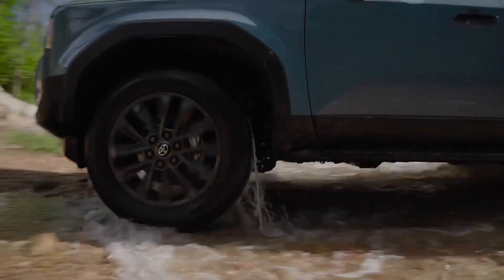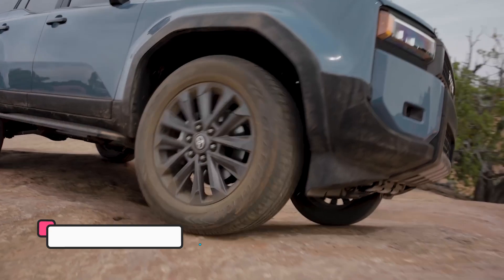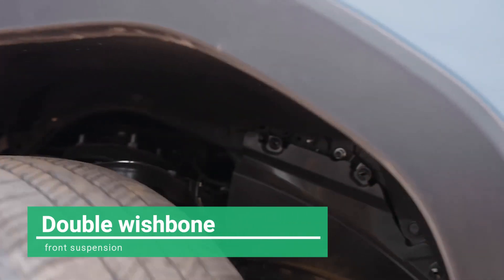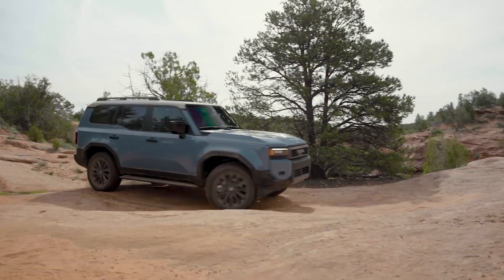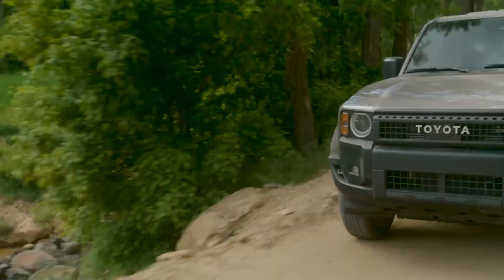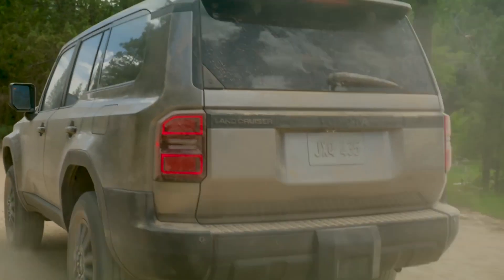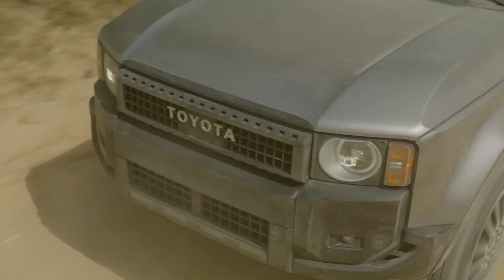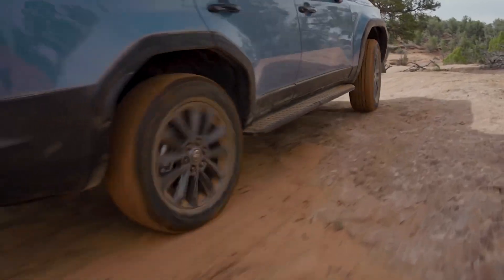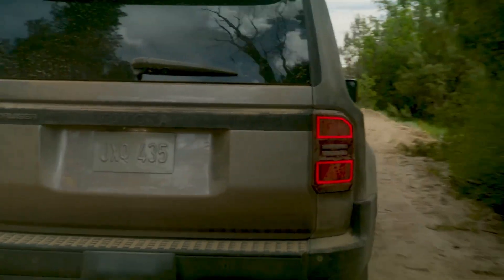The dynamic performance of the 2024 Prado is truly exceptional. Sharing the TNGA-F platform with the Land Cruiser 300, it guarantees superior handling and a seamless driving experience. The newly developed double front suspension and multi-link rear suspension strike a perfect balance between remarkable off-road performance and smooth on-road handling. The adaptive variable suspension continuously adjusts damping force to adapt to changing road conditions, while enhanced electronic power steering ensures precise steering response for an exhilarating and accurate driving experience.